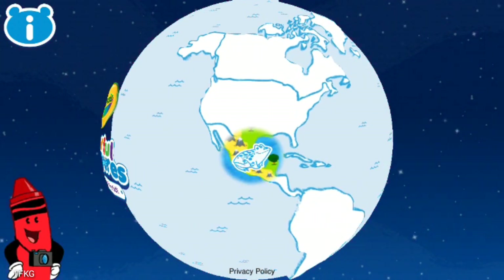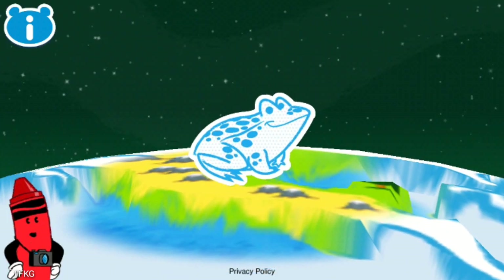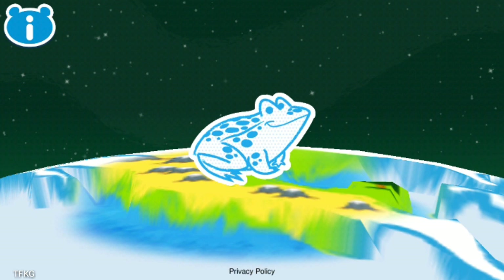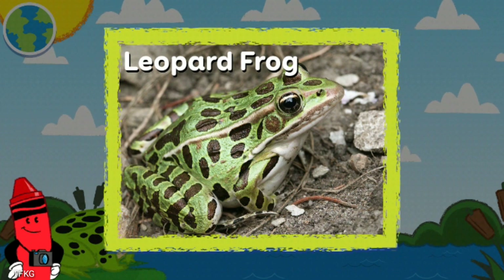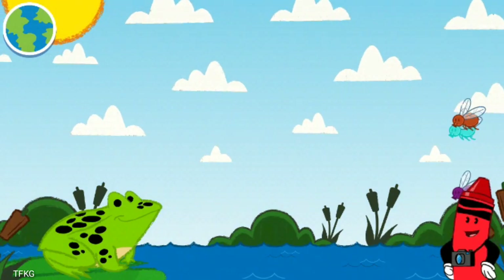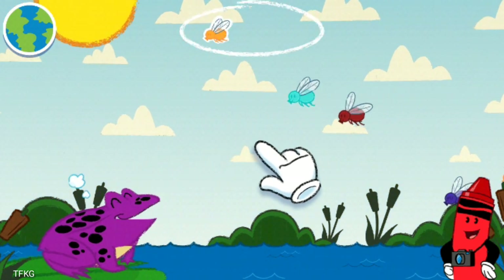Let's play a game with that leopard frog! Leopard frog! Leopard frogs have dark spots on their backs and legs, just like a leopard! This creature is hungry for some colorful insects — make sure it eats the ones it's wishing for!